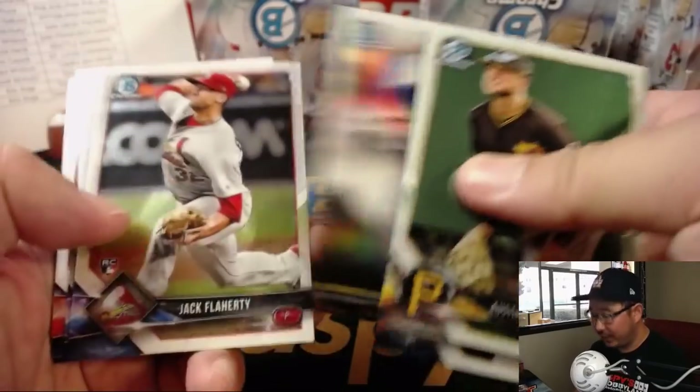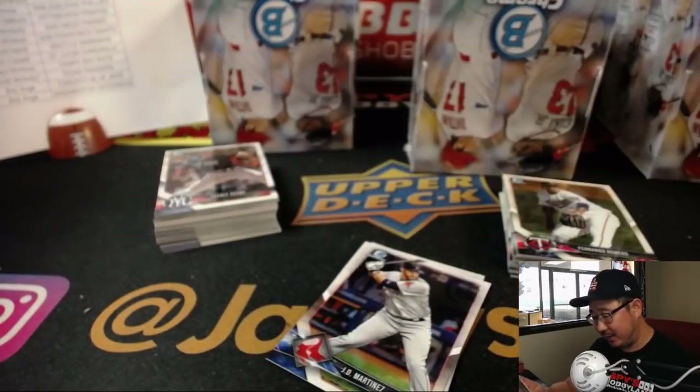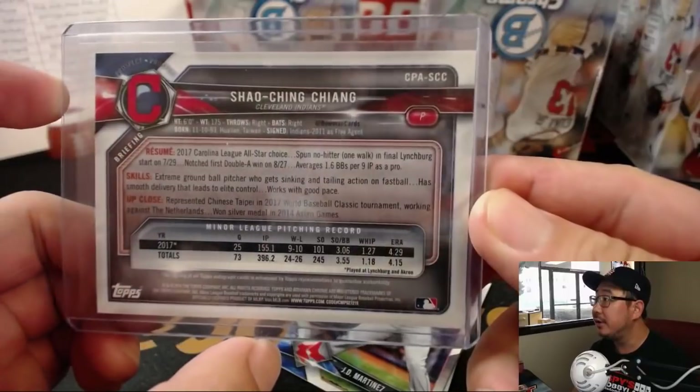Nice, there's Bo Bichette — he'll be a big name in the hobby next year. And our first autograph is for the Indians: Xiao Qing Qing for the Cleveland Indians. Scott McNulty, last spot mojo, so there you go.